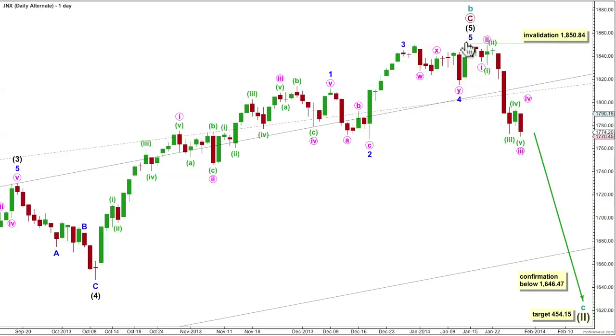At the daily chart, alternatively, if we simply move the degree of labelling within intermediate wave 5 up one degree, it is entirely possible we have had a trend change here at cycle degree. Cycle wave C should last one to several years and should move price substantially beyond the end of cycle wave A of this huge flat correction, below 666.79. The target is 454.15, where cycle C would reach 1.618 the length of cycle wave A. I would consider this wave count confirmed with price movement below 1646.47. Wave counts 1, 2, 3 and ABC have exactly the same subdivisions. It's when that's done and we get into either a fourth wave correction or the end of the zigzag that the wave counts diverge.